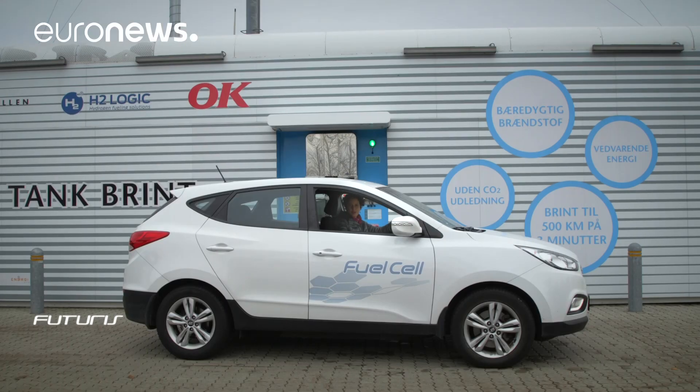This is an electric car, but it doesn't have a battery. Its engine produces its own electricity by using hydrogen, a gas some people believe is the clean fuel of the future.